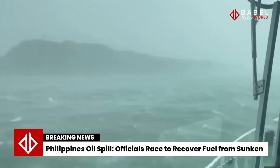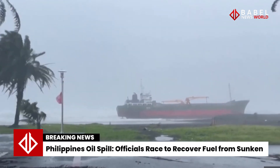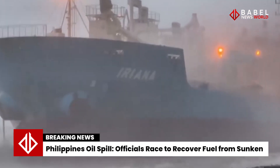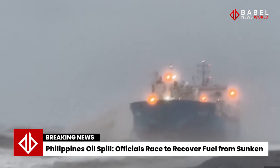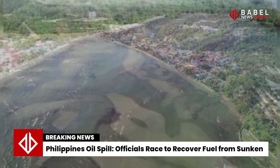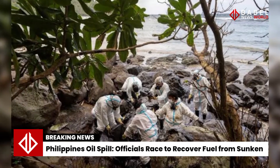The leak appeared to be coming from the ship's engine, not its cargo tank, which was carrying close to 1.5 million liters of industrial fuel. Officials said there are fears that the spill, which stretches out over several kilometers, could be the worst in the country's history if it is not contained.